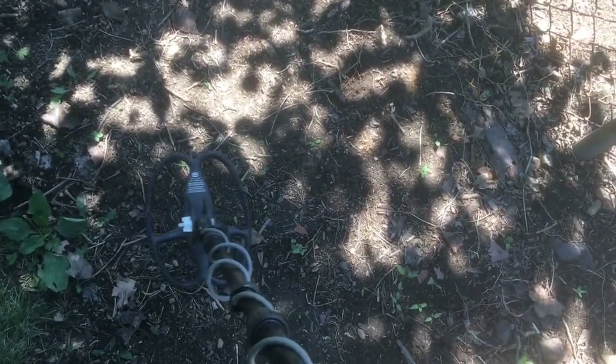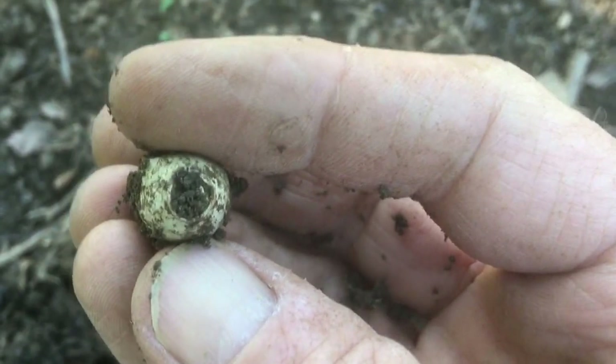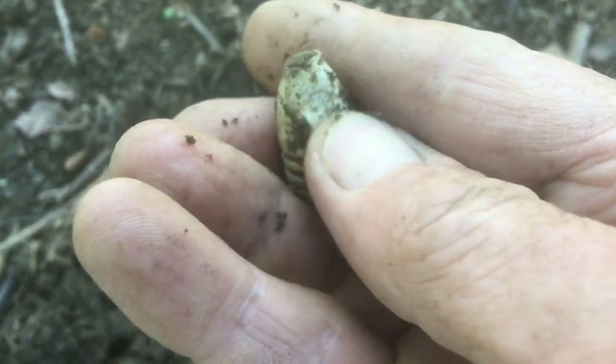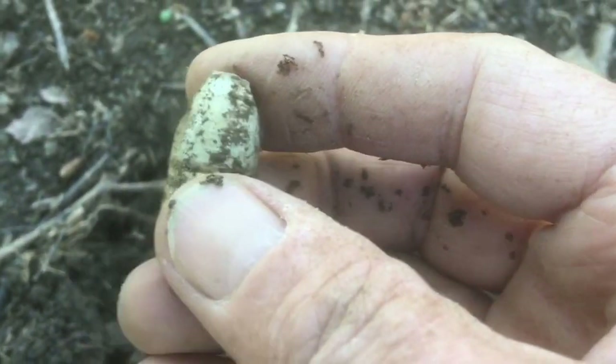Getting a real strong signal here. Look at this — got a bullet. It's worn, and it's also got like a little scrape on the side that happened a long time ago — maybe it melted or something.